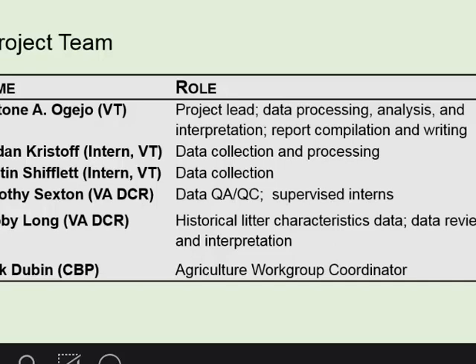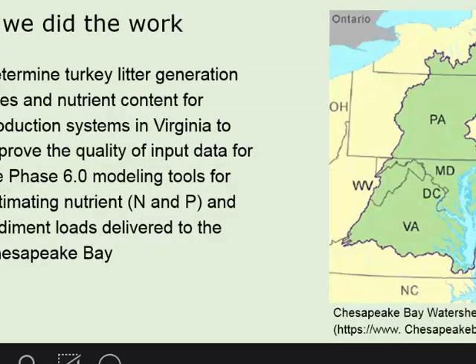This data gathering effort was headed by me, then we had Jordan and Austin as student workers, and Tim and Bobby from Virginia DCR, and of course Mark from the Bay Organization.